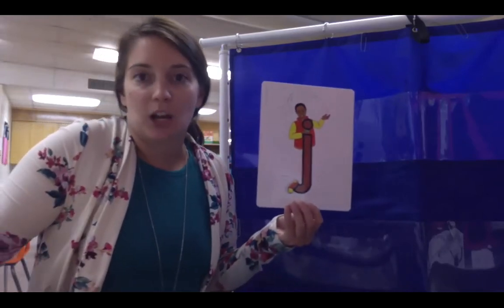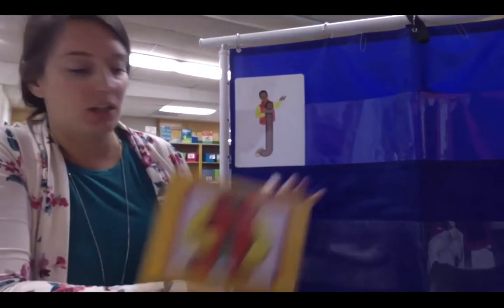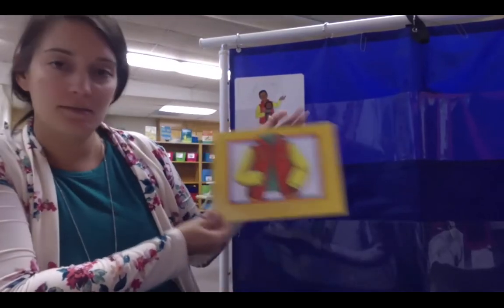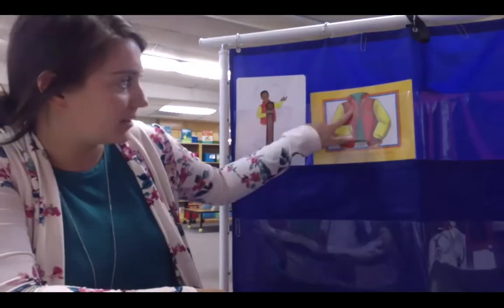Next is Jumping Jim. Jumping Jim says 'Juh'. Jumping Jim wears a jacket — 'Juh, jacket'. See, he's wearing his jacket in the picture, and he has a jet on his jacket.